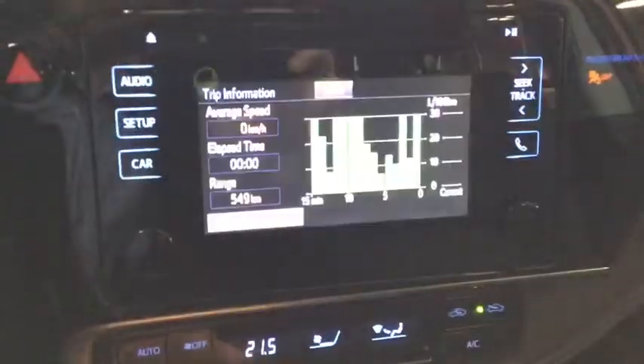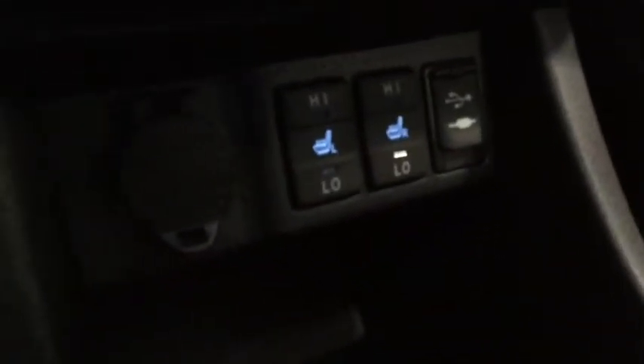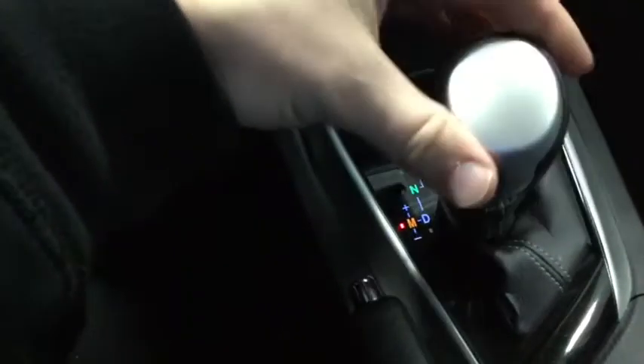Automatic climate control will automatically match the temperature you set it to. Two setting heated seats combined with your steering wheel heater — perfect for winter. And sequential shift or paddle shifters if you want to change up your driving style.